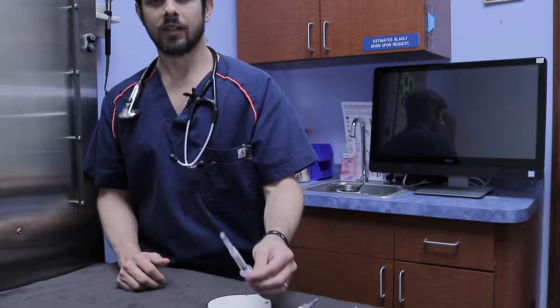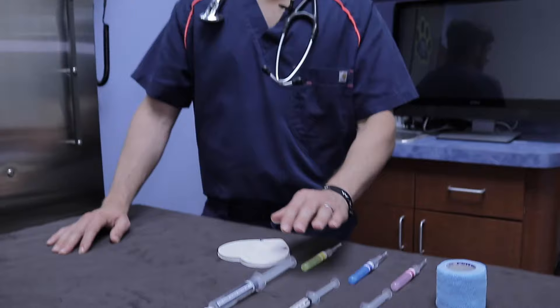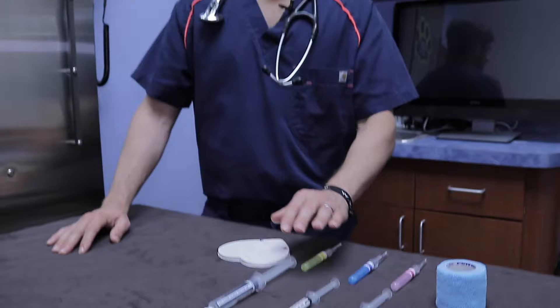The next thing I'll give is something called propofol — it's a white solution that makes them sleepy, something you may have heard of in the news. After that, I give the euthanasia solution, called euthasol, which I explain as essentially an overdose of anesthesia. They go to sleep as if they're going under for an anesthetic procedure — it's not painful — and then they don't wake up.